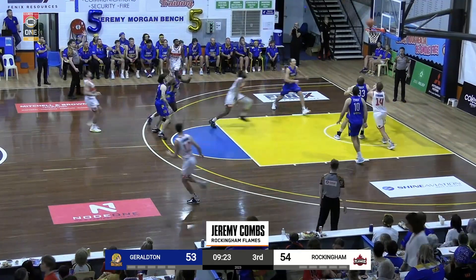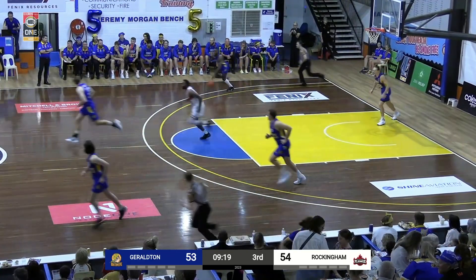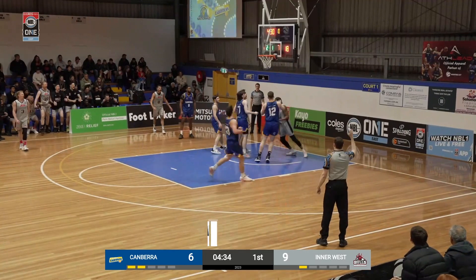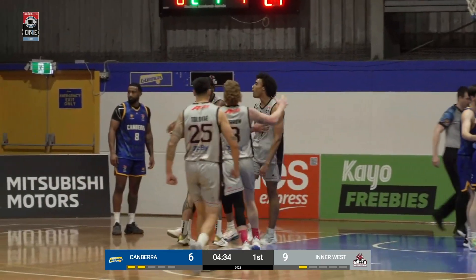Coming in at number 3, Rocking in Flames: Jeremy Combs finishes his breakfast — good dunk. Now looking at this play, you know somebody's gonna dunk on this guy, it's just a matter of who. And who better than Chris Bryant? That's what he does, he dunks on people.